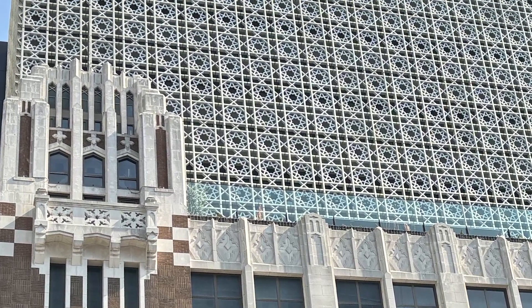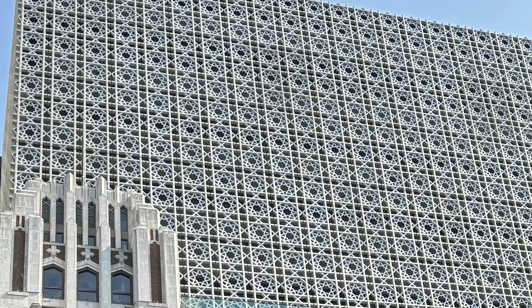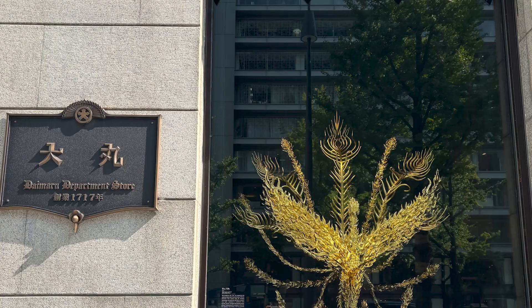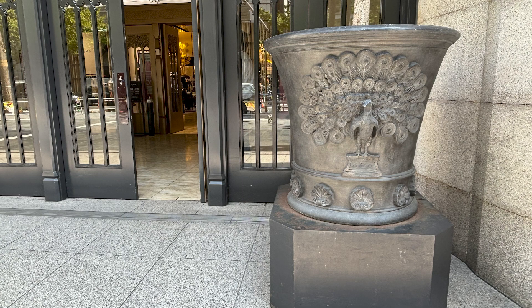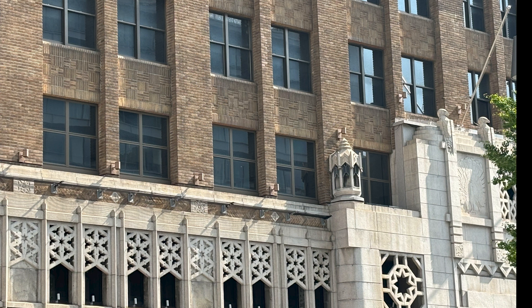The Daimaru Shinsaibashi Store was designed by architect William Merrill Voorhees and was built in 1933. The current building, completed in 2019, is a reconstruction that preserved elements of the original architecture.